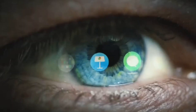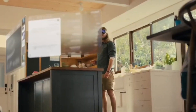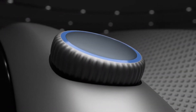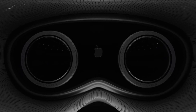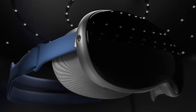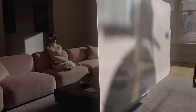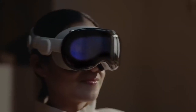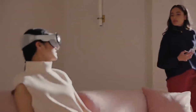Seamless integration with the Apple ecosystem is a notable advantage of the Apple Vision Pro. The headset seamlessly connects with other Apple devices, allowing for a cohesive user experience. By leveraging the power of the Apple ecosystem, users can effortlessly share content, collaborate across devices, and enhance their productivity. The integration offers a streamlined and unified approach, enhancing the overall user experience.